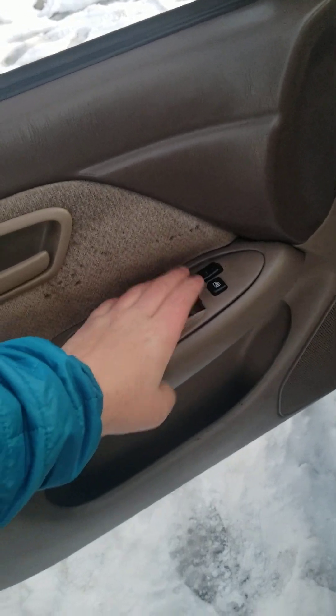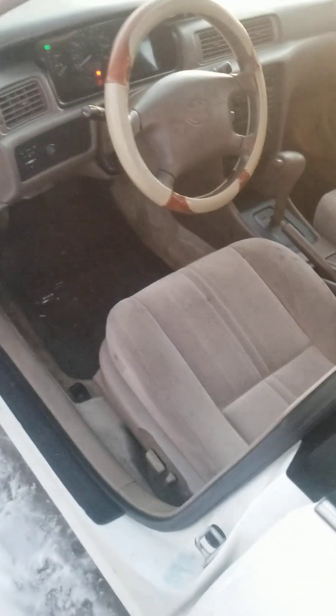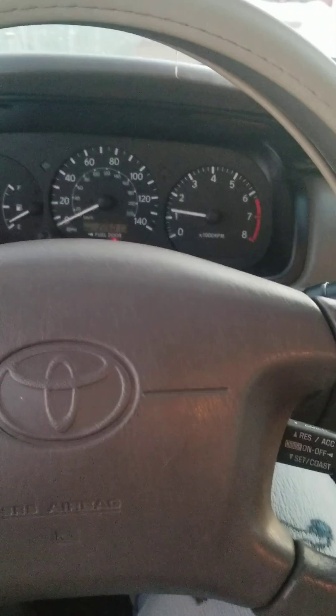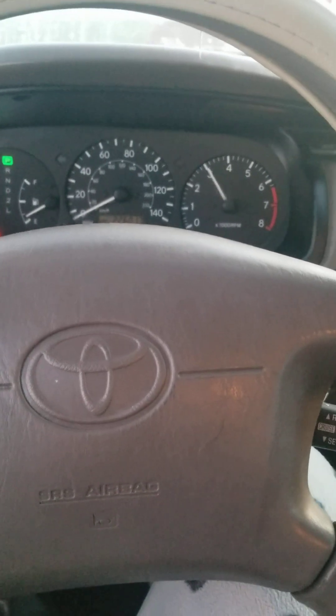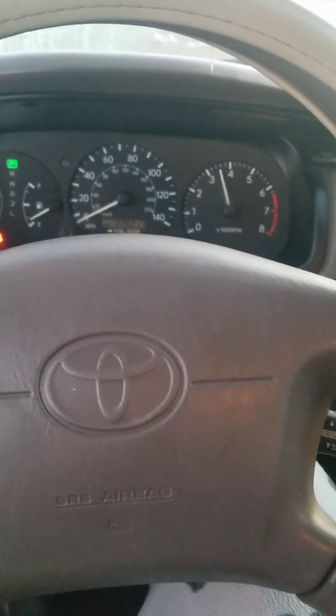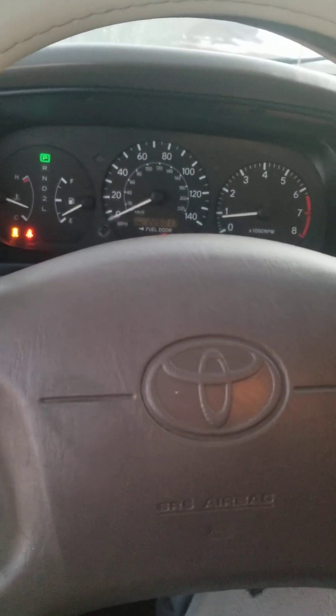It has beautiful power locks, power windows, and power mirrors. It's got a little bit of a pulley squeak.